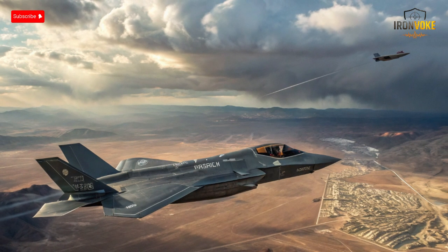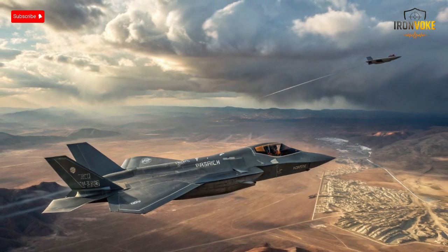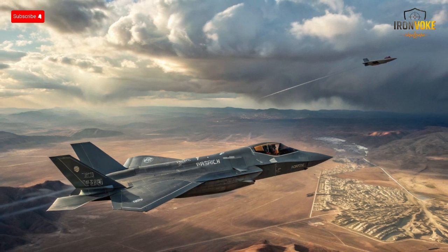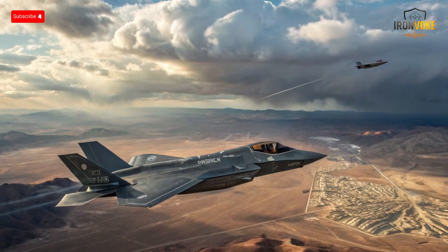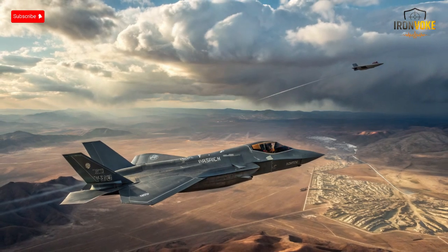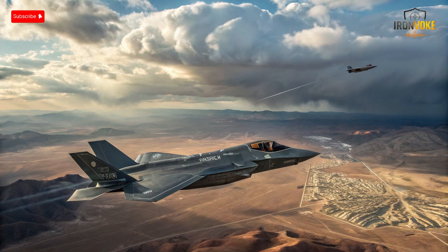Welcome back to the channel, where today we dive into the thrilling world of next-generation stealth jets. The skies have never been more competitive, and at the center of this battle are two formidable aircraft — Israel's F-35I Adir and Russia's Su-57. Both planes represent the pinnacle of their nation's technological and tactical capabilities.